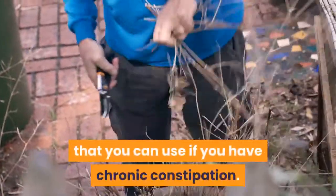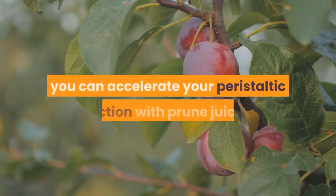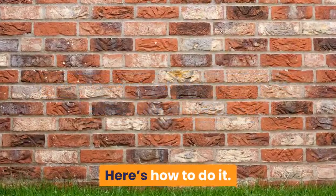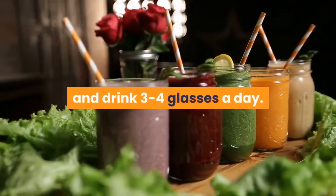Here's a constipation remedy for chronic constipation. In addition to drinking apple juice, you can accelerate your peristaltic action with prune juice. If you have a juicer, you can make fresh apple juice and drink three to four glasses a day.